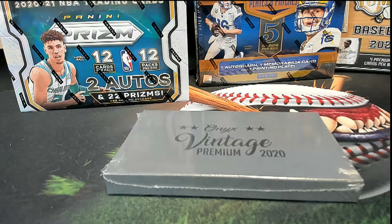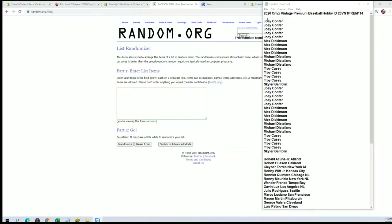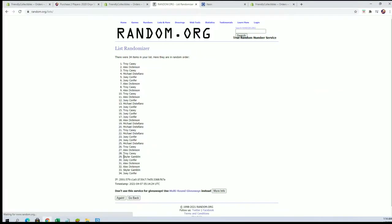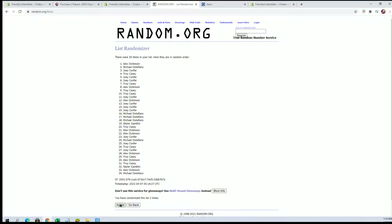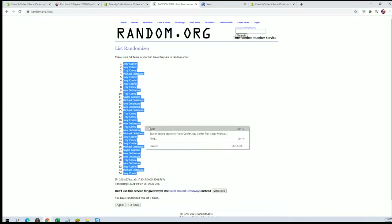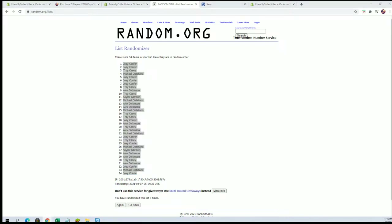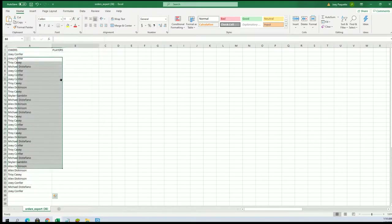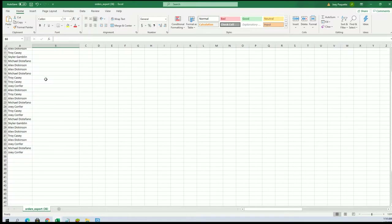All right, let's see what we've got, guys. Joey C to Skylar G — 34 flip guys, names and players, seven times each. Joey C to Joey C. Let's do players next.